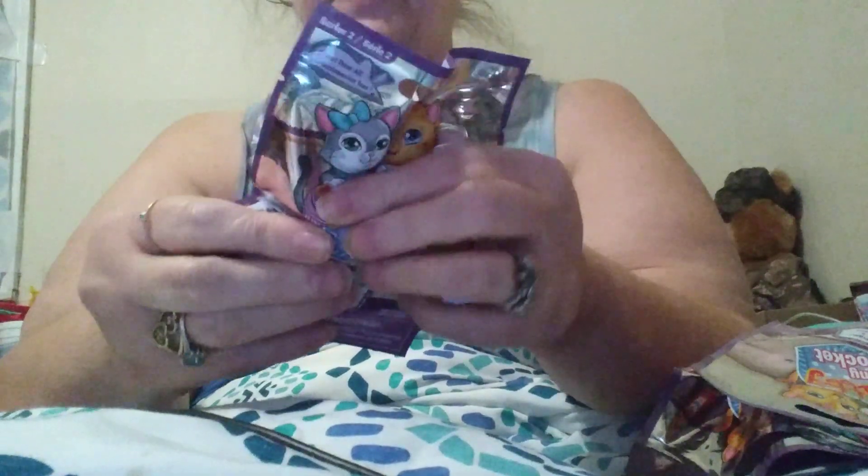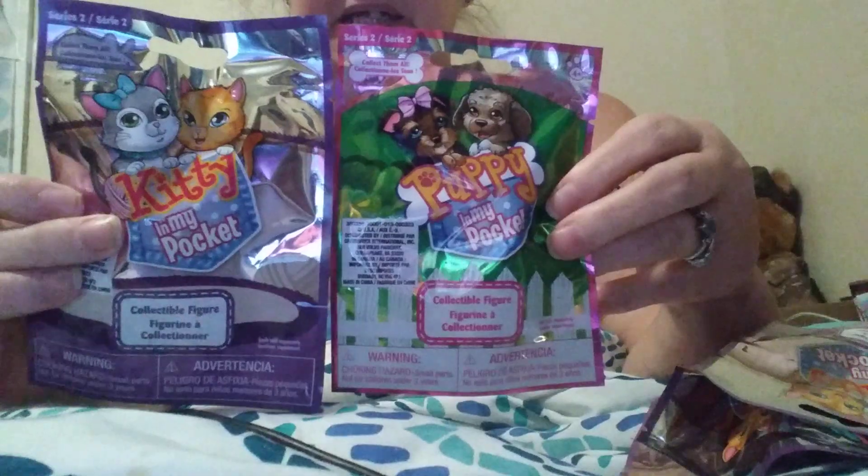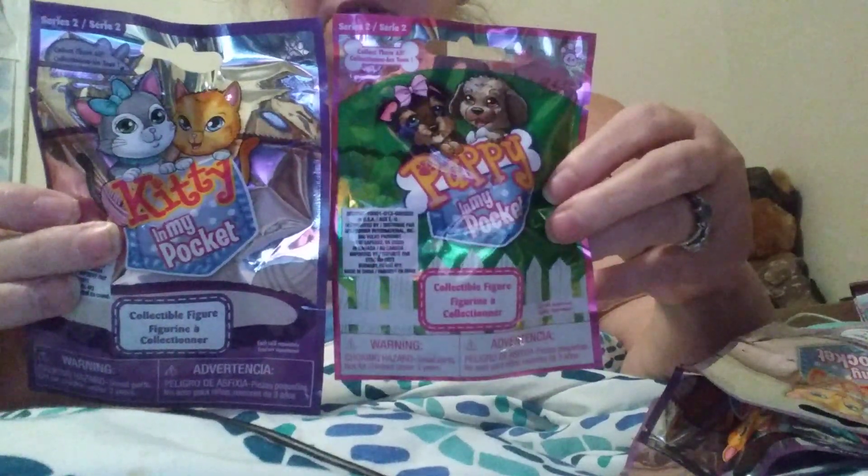I thought I had three of these, but I've got four. And I have three of Puppy in My Pocket. So I'm going to sit here and open up the Kitty first, and then do the Puppy.